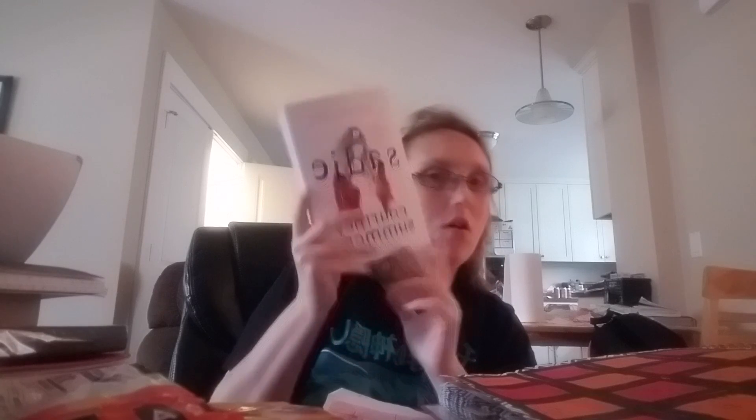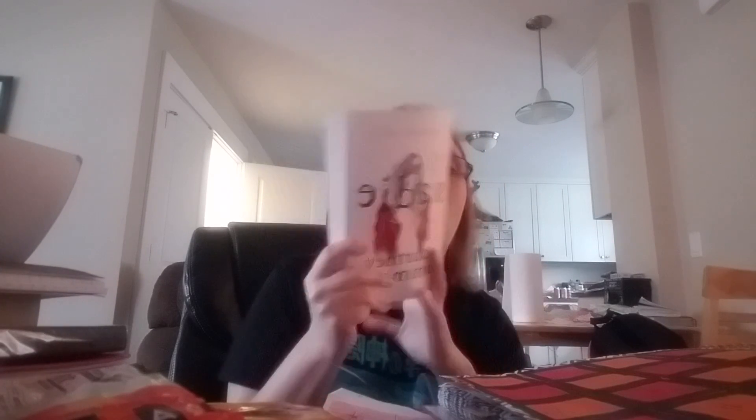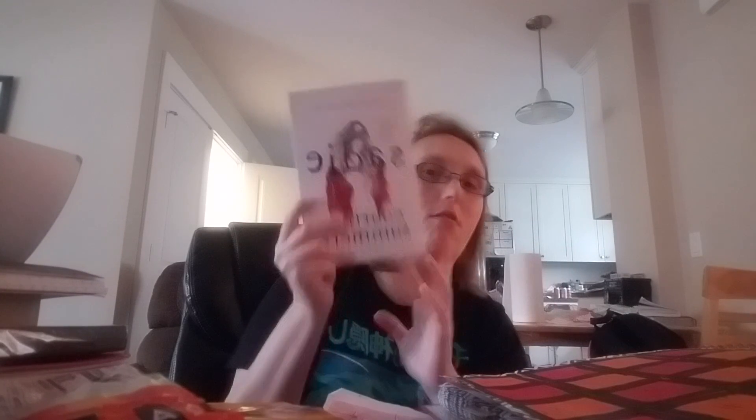Sadie got five stars — I love this book, I highly recommend it. It came out September 4th, 2018 in hardcover; this is just the advanced reader copy. I really love it. It's very open-ended, and if you love true crime, pick it up.